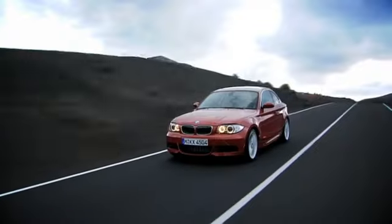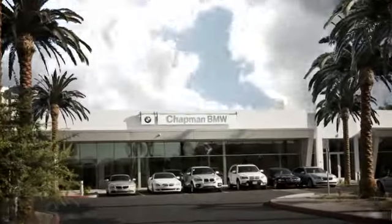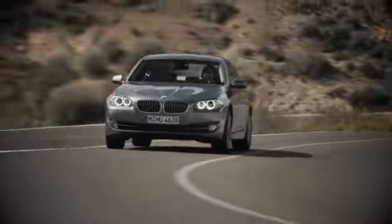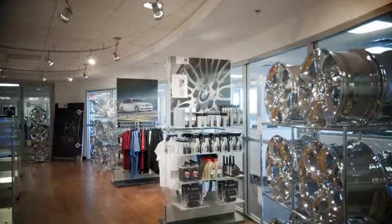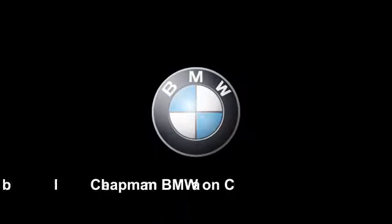Our success starts with one thing: taking care of the customer. At Chapman BMW on Camelback, we offer the best bottom line price in town. Our dealership is driven by our dedication to selling only the highest quality luxury cars. Give us a call today at 602-308-4BMW. Thanks for listening.